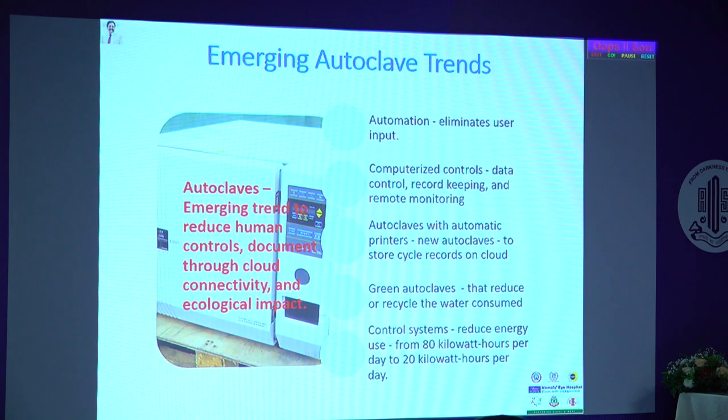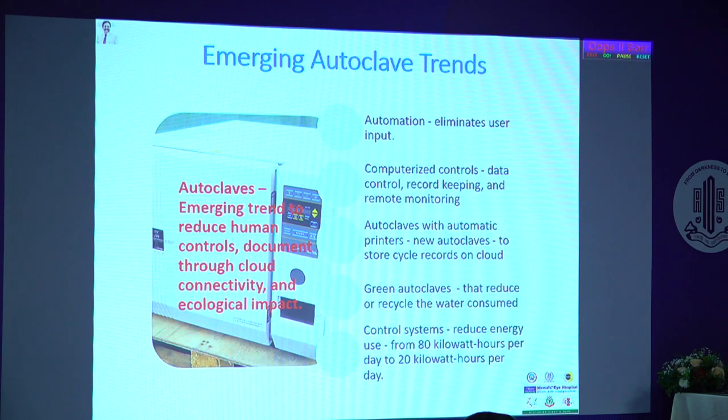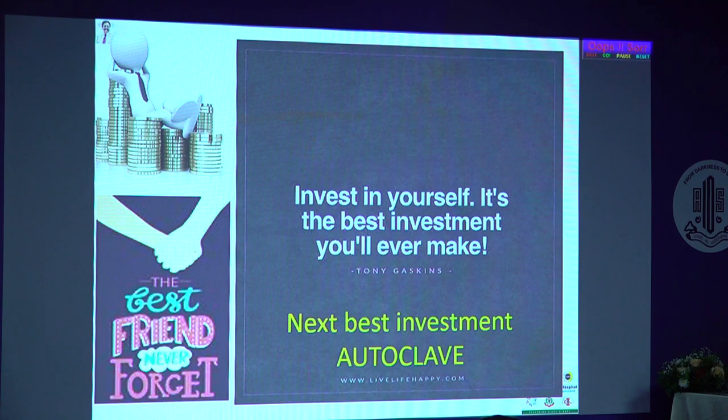New trends are coming — mostly to increase autoclave costs, since the basic principle remains the same. Automation can help for small practices, and computerized control helps with record keeping and remote monitoring. Green autoclaves are emerging — to reduce or recycle water consumed and improve energy efficiency. For ophthalmic practice, the ideal choice is a Class B autoclave. This is the one instrument to invest in the best available option. As investing in yourself is the best investment, the next best investment for your practice is a good autoclave.